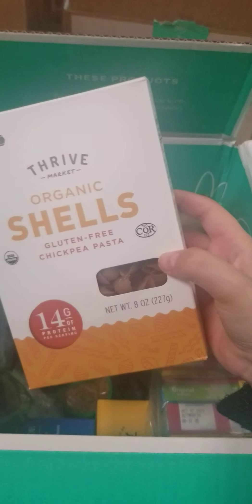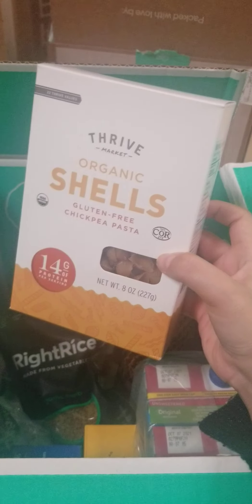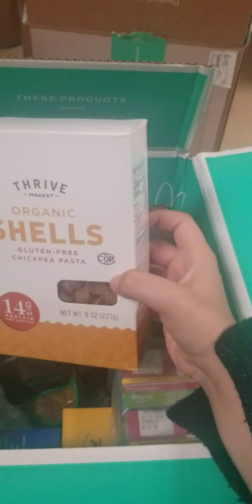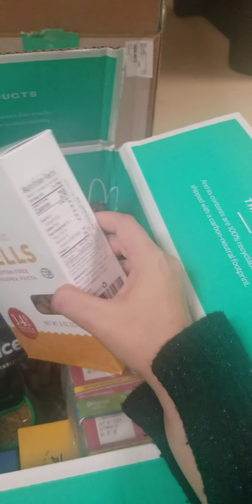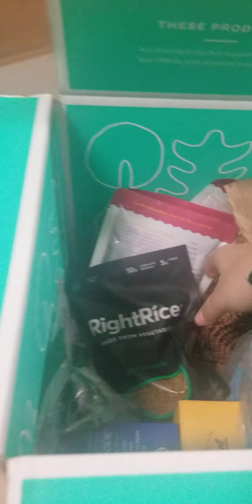Here's my organic shells — gluten-free chickpea pasta. This is what I'm really excited about. I haven't tried it yet, but I'll be really excited to try that with some dairy-free cheese or maybe some marinara sauce.